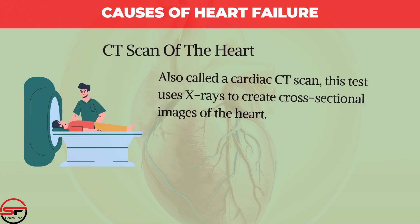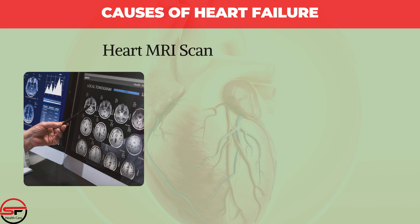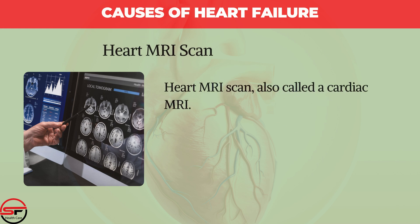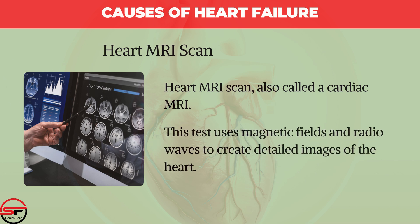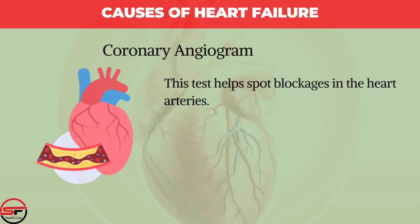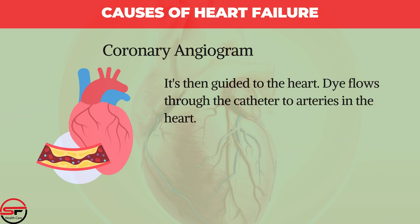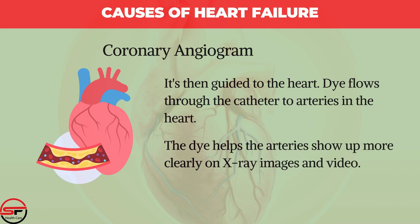A CT scan of the heart, also called a cardiac CT scan, uses X-rays to create cross-sectional images of the heart. A Heart MRI scan, also called a cardiac MRI, uses magnetic fields and radio waves to create detailed images of the heart. A Coronary Angiogram helps spot blockages in the heart arteries. The healthcare provider inserts a long, thin, flexible tube called a catheter into a blood vessel, usually in the groin or wrist, and guides it to the heart. Dye flows through the catheter to arteries in the heart, helping them show up more clearly on X-ray images and video.